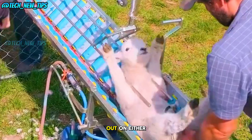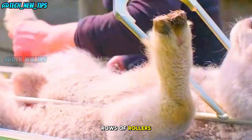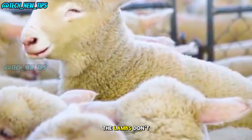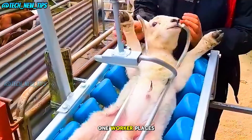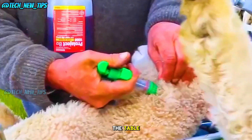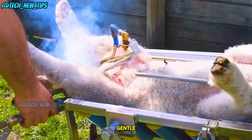Now check this out. On either side of the track, there are two rows of rollers. This setup ensures the lambs don't feel uncomfortable while being moved along the track. One worker places the lamb on the table, while another pulls them smoothly through, all while the rollers keep things gentle.